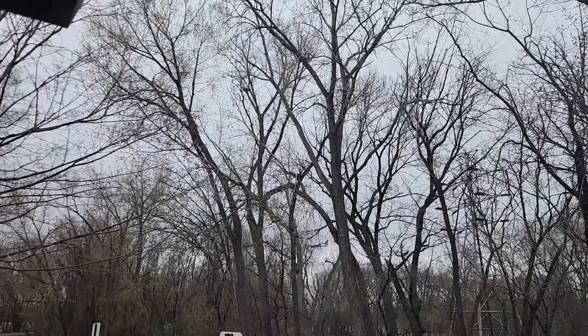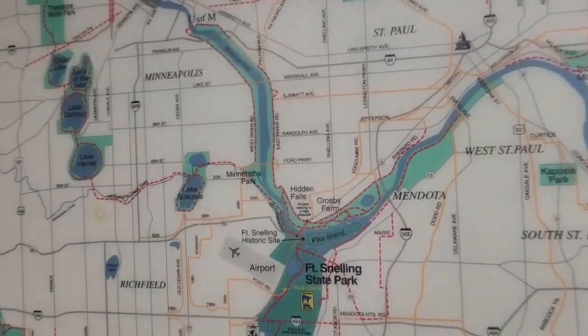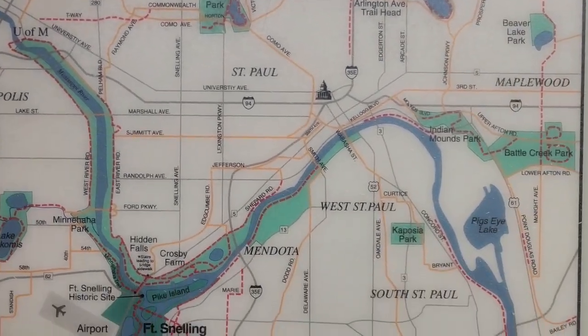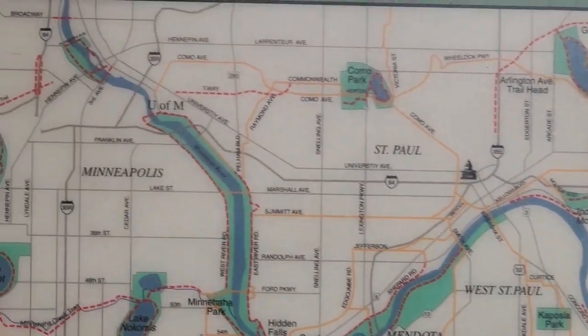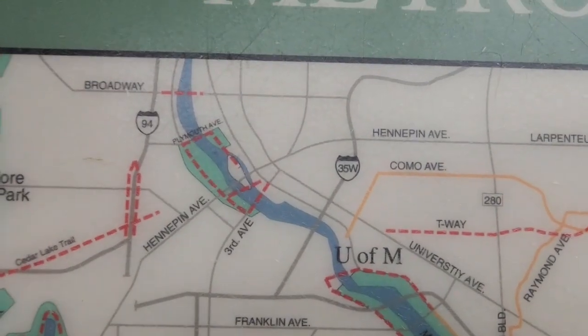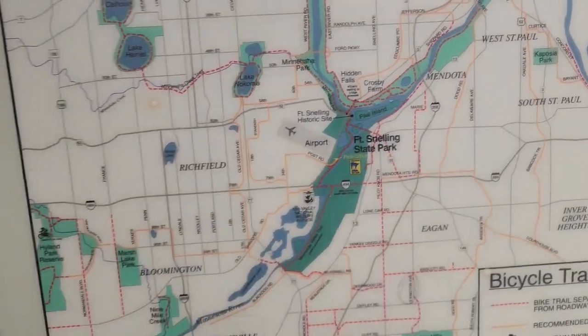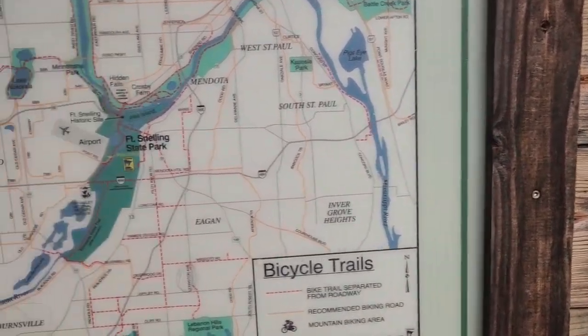Fort Snelling State Park is kind of a little nest right between Minneapolis and St. Paul. Basically the only thing that really separates Minneapolis and St. Paul is the Mississippi River for the most part. Fort Snelling is like in a little cradle between them — it's the closest state park so I figured it would be the best one to start with.